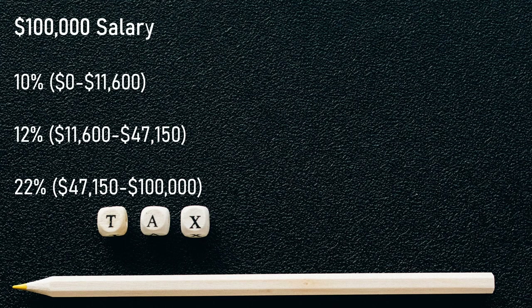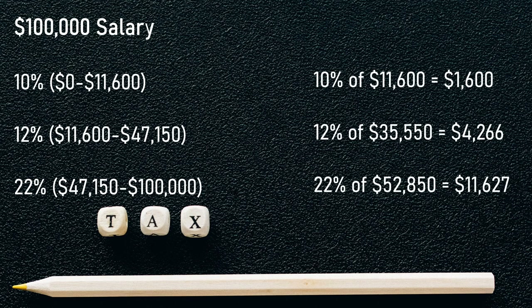The first one will be at 10% and be for the first $11,600. The second one will be at 12% and affect your earnings from $11,600 to $47,150. And the third rate will be at 22%, which will affect your earnings from $47,150 to $100,000. 10% of $11,600 is $1,600.